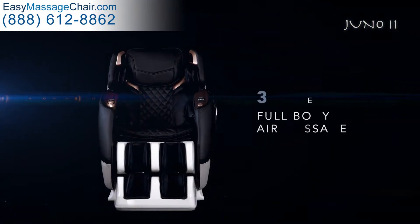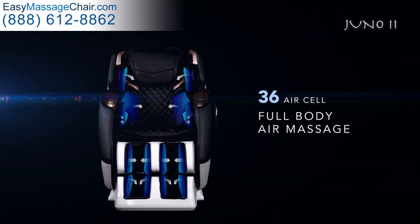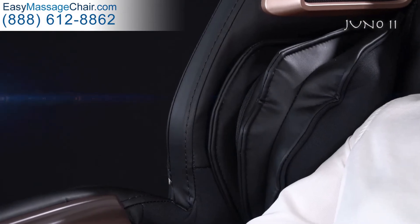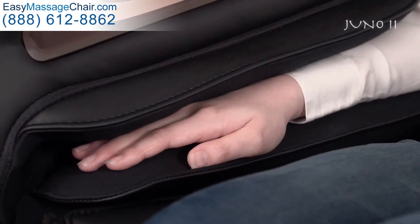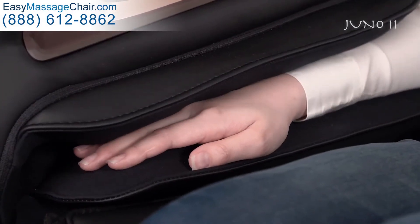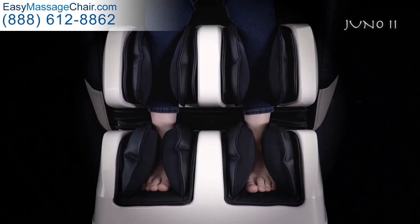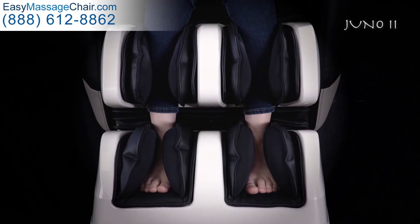Full body air massage technology covers multiple zones: shoulders, arms and hands, lumbar, and calf and foot massage.